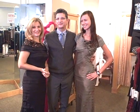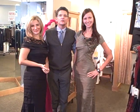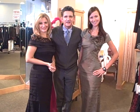Hi, it's Michael Weintraub from Dressed Up with my two beautiful fashion coordinators from the store, Sasha and Nara, and they are wearing two magnificent Tadashi gowns.